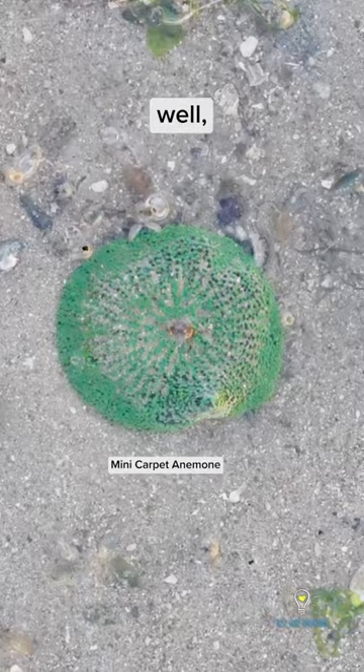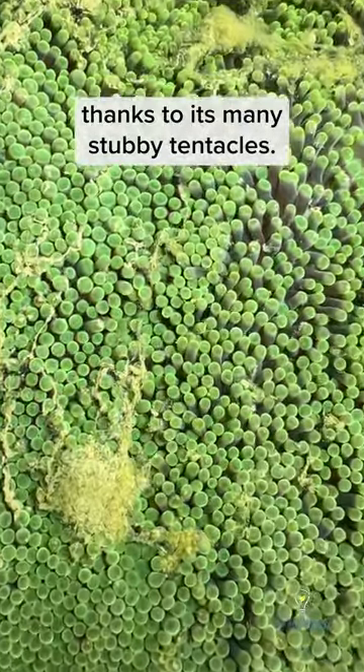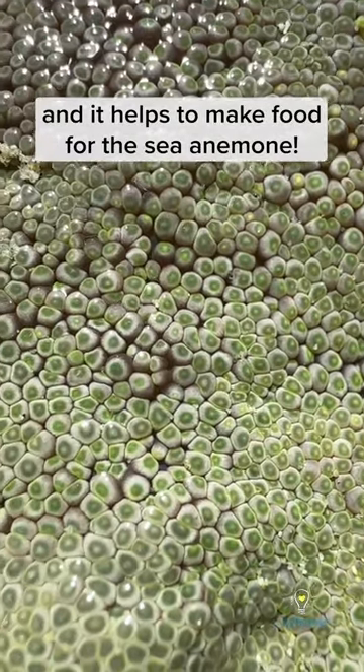Carpet anemones are sea anemones that look like a groovy shag carpet thanks to their many stubby tentacles. They have an algae body that lives within their tentacles and it helps to make food for the sea anemone.